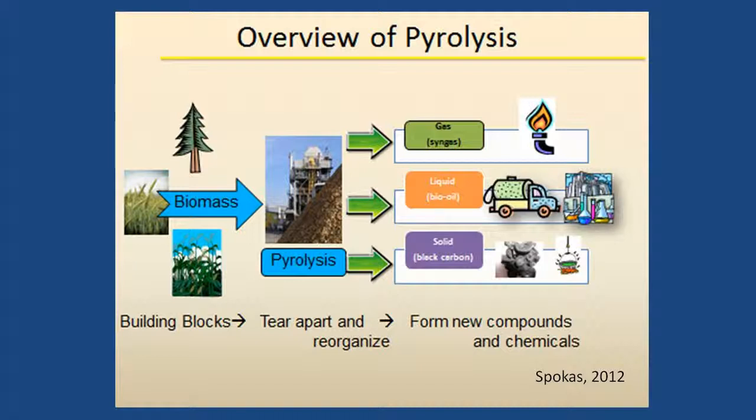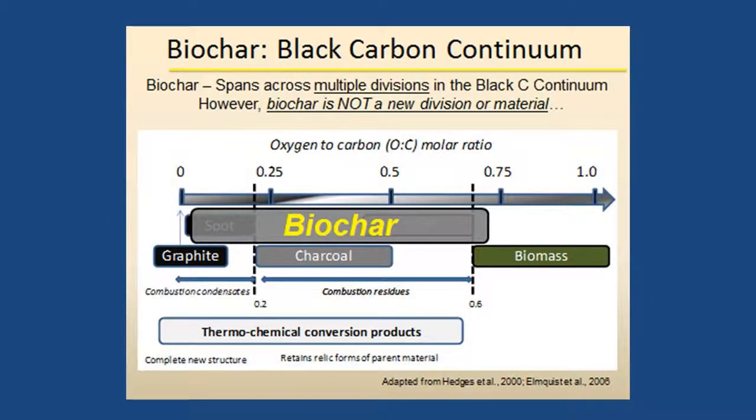Biomass that can be used includes materials such as corn cobs, corn stover, used coffee grounds, wood, and animal manures. The pyrolysis process produces three products: syngas, bio-oils, and black carbon or biochar. The amounts of each produced depend on the production methods and conditions.